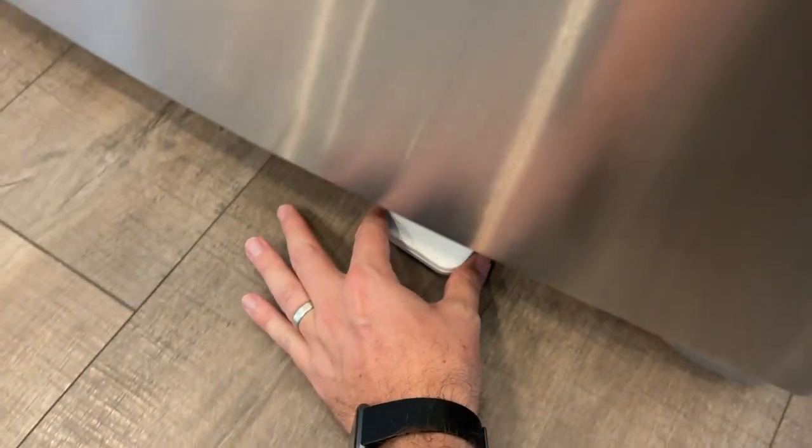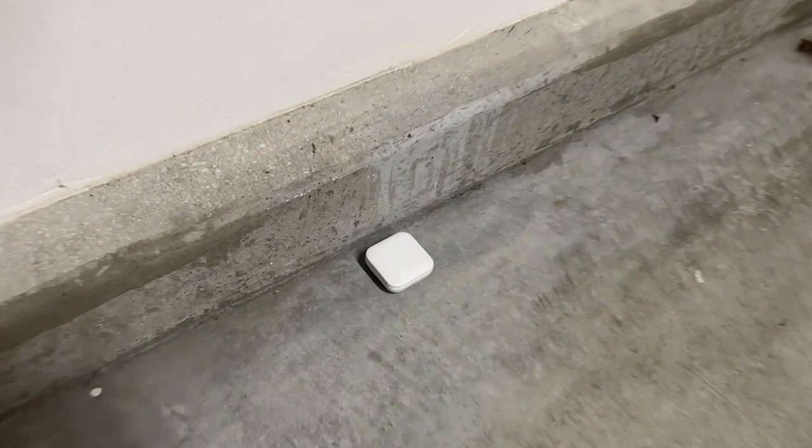A couple of other places to put flood sensors, in addition to under sinks and by your washing machine, are under fridges. If you have a water and ice dispenser, water is running into your fridge, and if that leaks it can cause major damage in your kitchen. Another place I'd recommend is by a water heater. I've got my water heater in the garage, and I have a flood sensor on the floor underneath it.